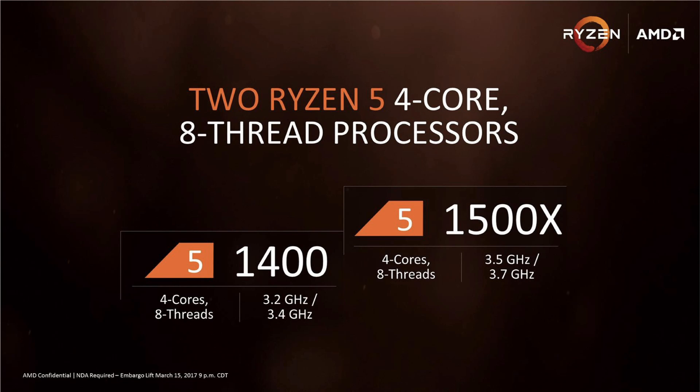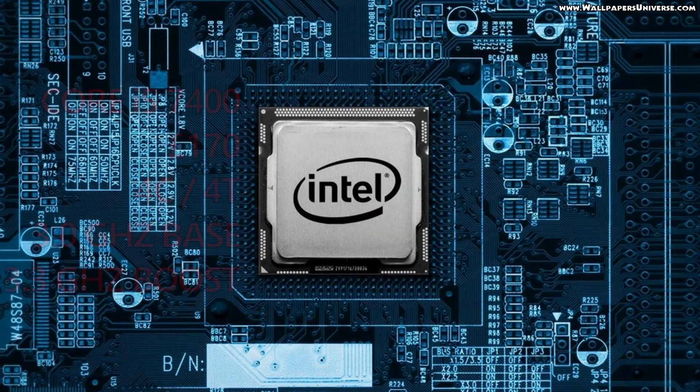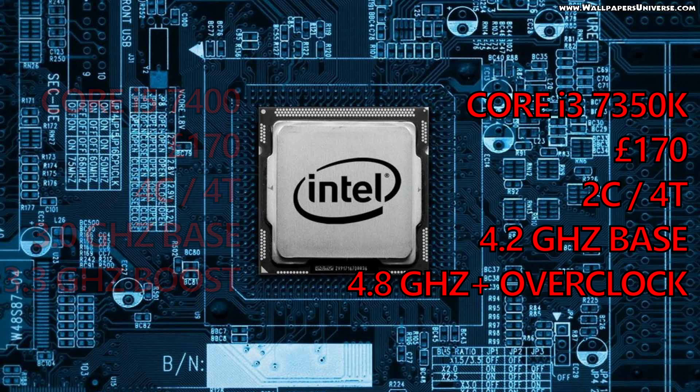The R5 range features both 4 and 6 core unlocked processors with either 8 or 12 threads respectively. And when we take a look at the competition, we can see just how competitive these AMD chips look on paper. Price-wise for the blue team, we're going to be looking at something along the lines of an i5 7400, which is 4 cores, 4 threads and runs at a base clock of 3GHz with a max 4 core boost of 3.3. Or something along the lines of the i3 7350K, which is 2 cores and 4 threads but has impressive headroom for overclocking. A spiritual successor to my old Pentium G3258 in many ways — well, apart from the price.